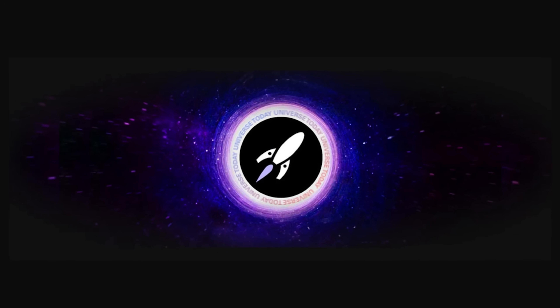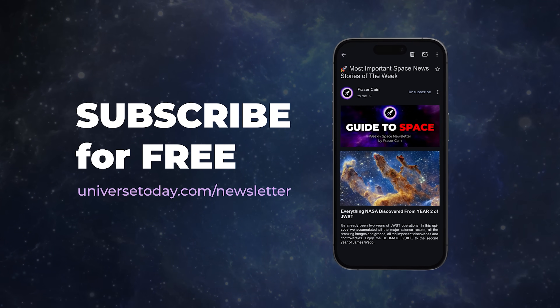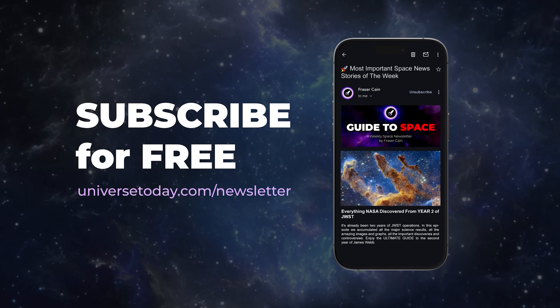If you want more space news, check out Universe Today. We cover 30 to 40 space news stories every week, and I write a comprehensive newsletter sent out every Friday — every single word, no advertisements, completely free. Go to universetoday.com/newsletter to sign up.